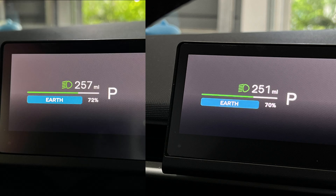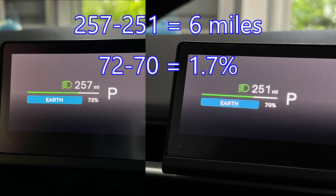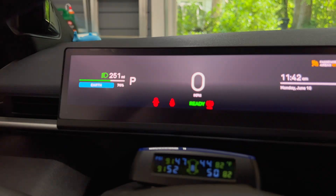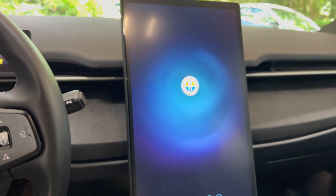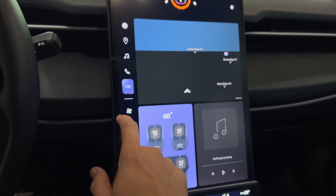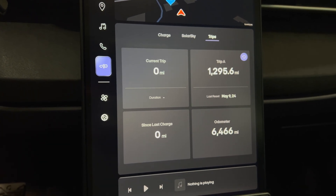We have 70% state of charge. I'll bring up the last screenshot when I parked the car. You can see that on May 26th, it had 72% state of charge and 257 miles remaining. So over 15 days, it only lost 6 miles of range or about 2%. Considering my normal loss is roughly 1 to 1.5% per day, this is a huge improvement. There are probably other vampire drainage issues in the subsystems causing the loss of those 6 miles of range.